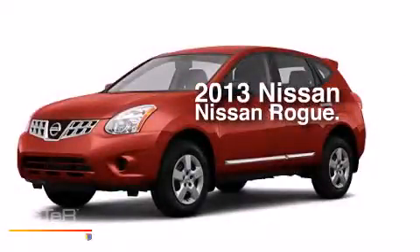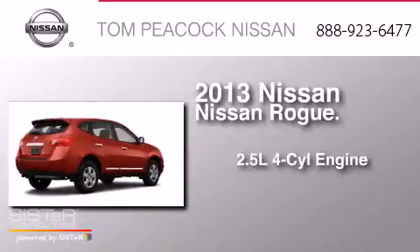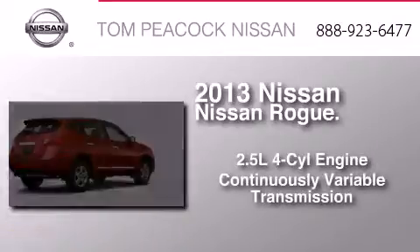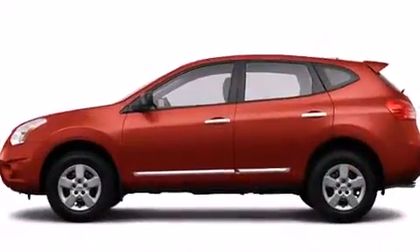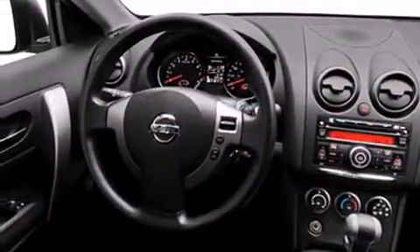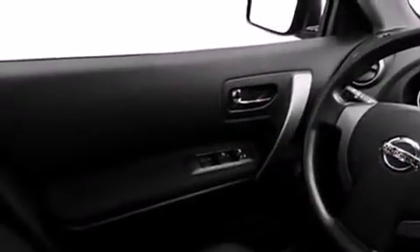This is a brand new 2013 Nissan Rogue. It has a 2.5 liter 4 cylinder engine and a continuous variable transmission. Its top features include a speed sensitive volume control system and traction control and stability control systems.